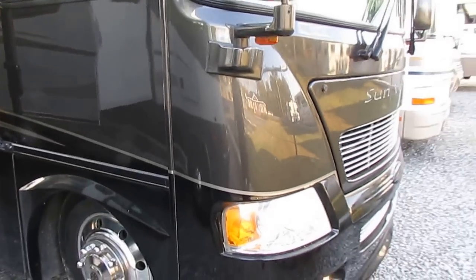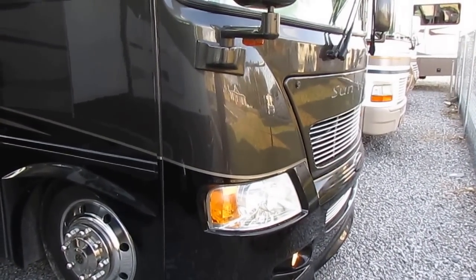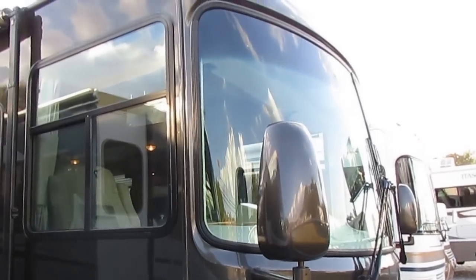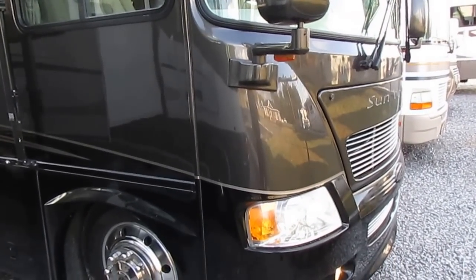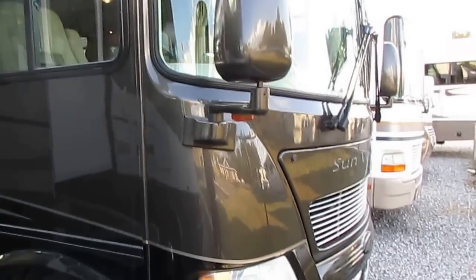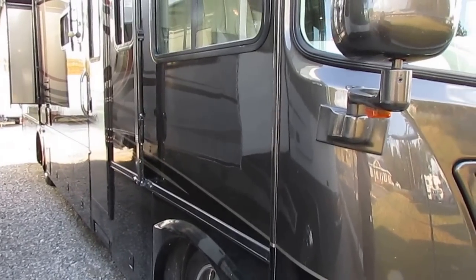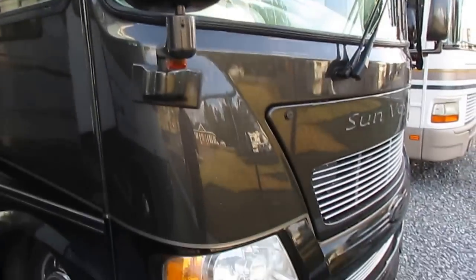I want you to get online and research the 2007 8368 Gulfstream Sun Voyager and look at what these things are bringing online. Check the NADA. Once you do all that, see how many you find with 17,000 miles, a 90-day warranty, and up to a 138-point inspection for under $50,000. You're only going to find one — this one right here — at only $49,900 while it lasts.